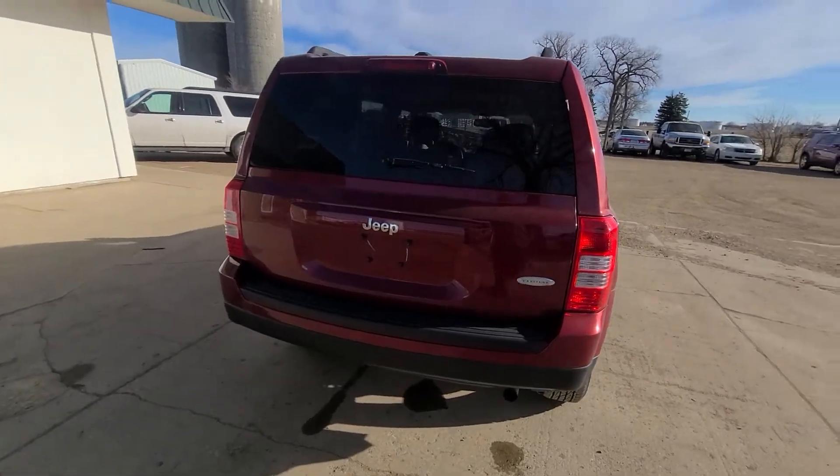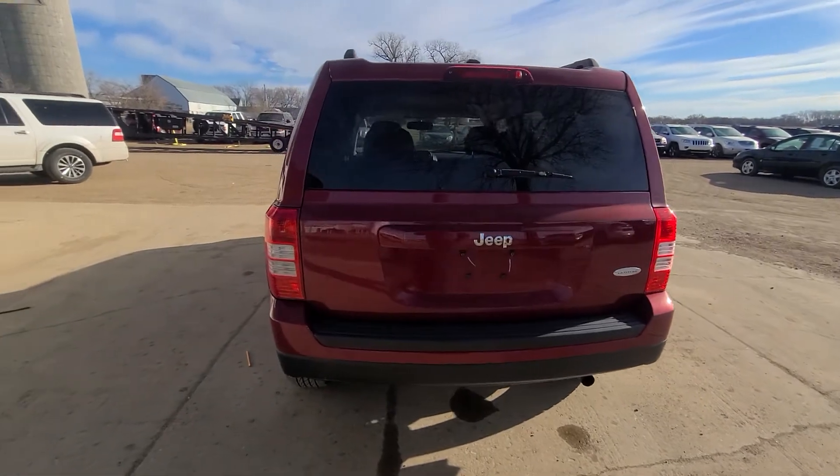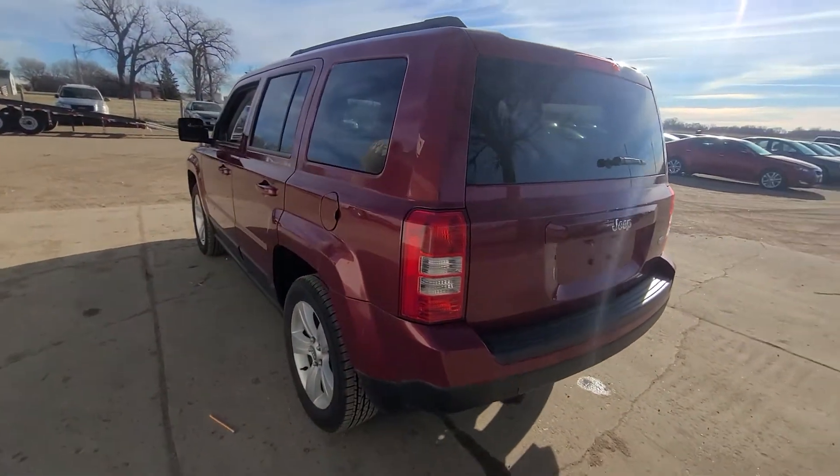It is the Latitude package. You're going to have cloth seats. However, this one does have heated seats, remote start, as well as heated mirrors. So it's got a bit of a winter package, you could call it, which is great for wintertime driving.